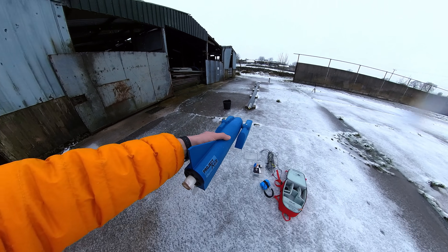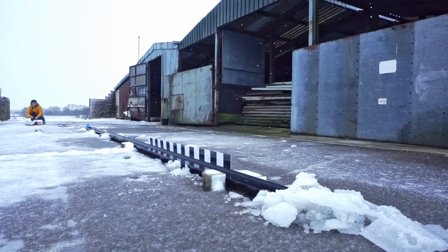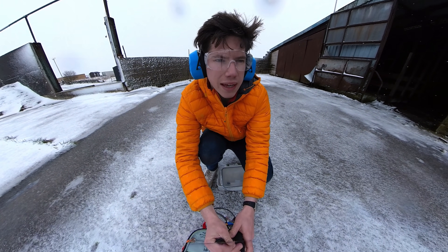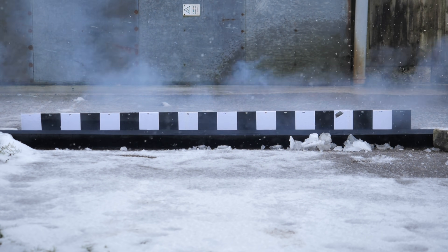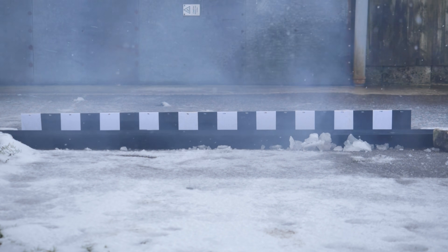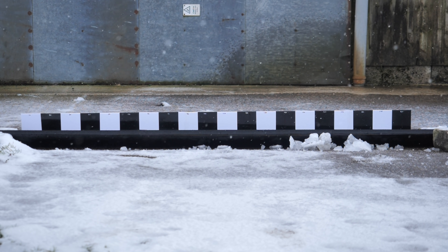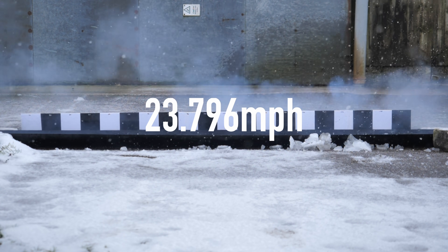So the big question: how stable would the boat be and would it remain in one piece? On that first run, the boat got up to an eye-watering 10.6 metres a second, or 23.7 miles an hour. So it was time for more rocket engines.